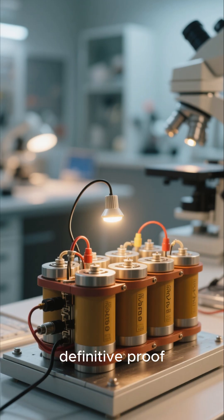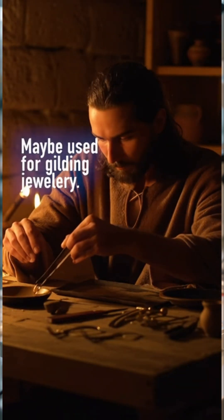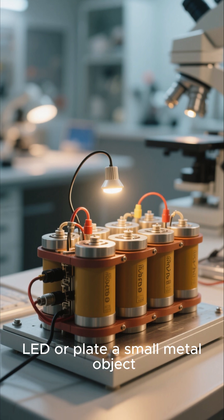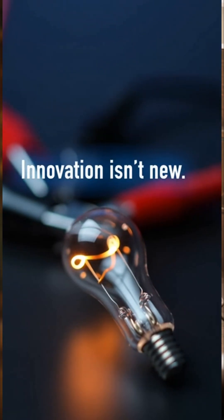While we don't have definitive proof, modern replicas have successfully generated a low voltage — enough to light up a tiny LED or plate a small metal object. The Baghdad battery remains a fascinating mystery.